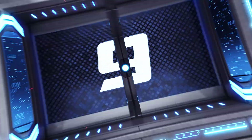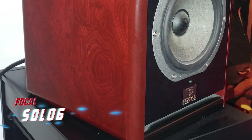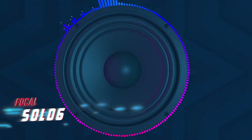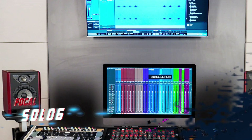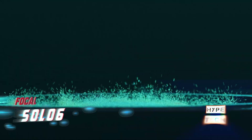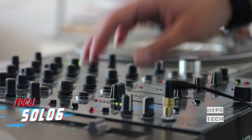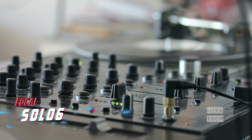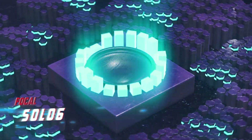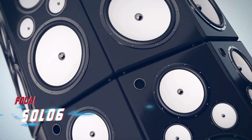Number 9 is the Focal Solo 6. Focal monitors are renowned for exceptional quality, delivering transparency, elegance, and confidence that is hard to surpass. The Solo 6 is not only a beautiful piece of studio furniture but also offers a compact, nuanced design for a wide range of studio environments. It's also ideal for immersive Dolby Atmos or Sony 360 Reality Audio installations, allowing you to mount multiple Solo 6 units on your walls.